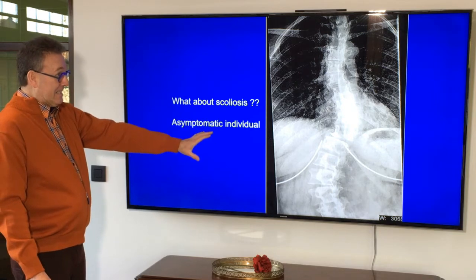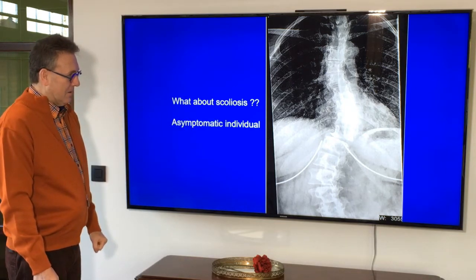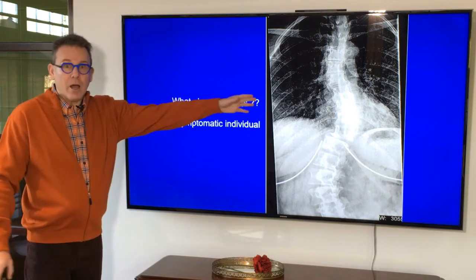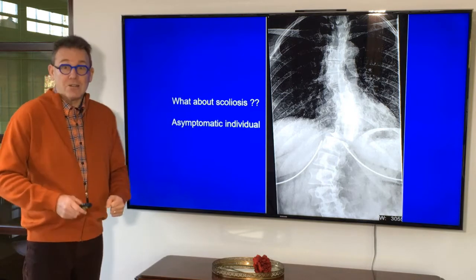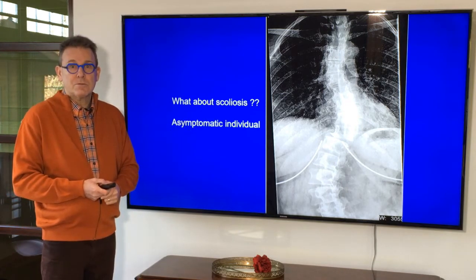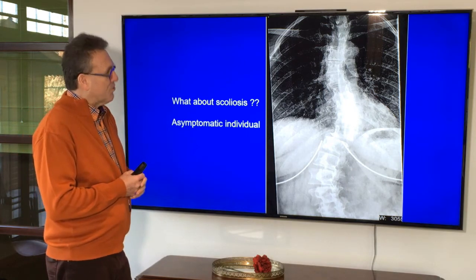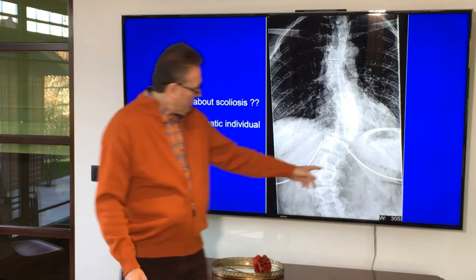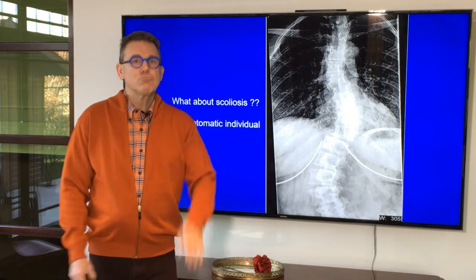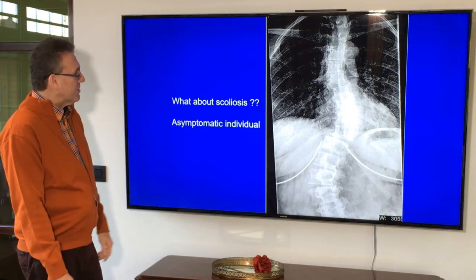This is a phenomenal scoliosis patient. And you know what the strange part was? This patient at that time was asymptomatic — and this is already a super scoliosis. We don't have to be naive, of course. Sooner or later, when bone hits bone, it's going to be quite problematic. But this is an extreme case.